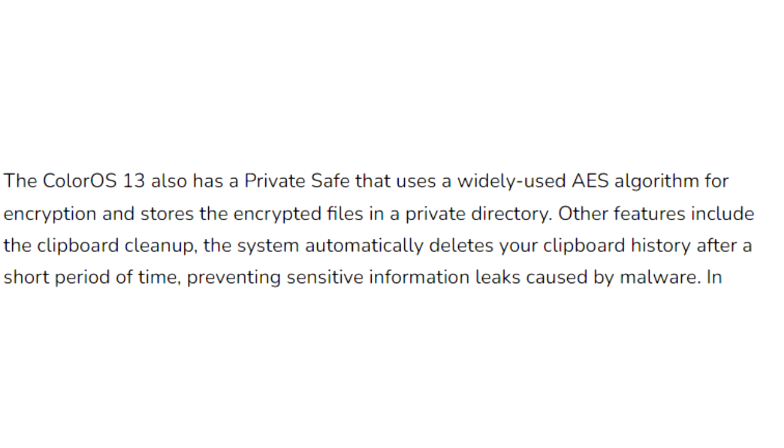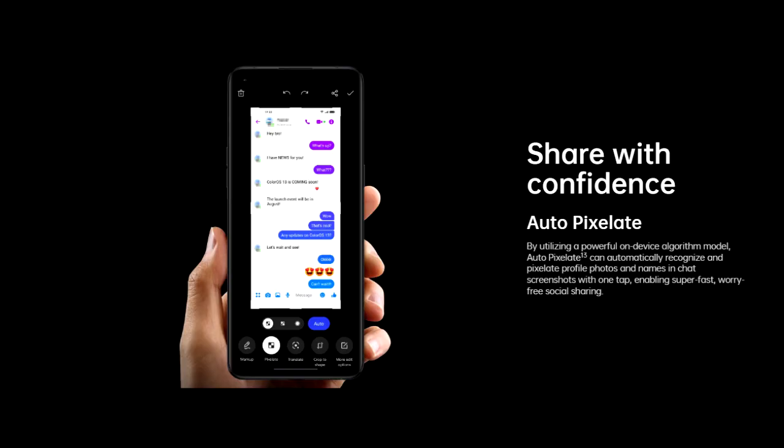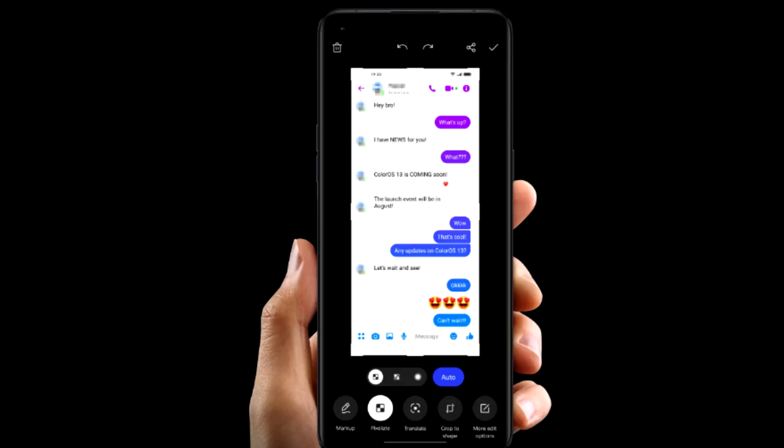ColorOS 13 improves privacy by automatically deleting your clipboard history after a period of time — so if you copy sensitive data like an email, phone number, or login details, your smartphone will delete them from history. Also, whenever you take a screenshot of a chat, it will automatically pixelate avatars and names in the screenshot.